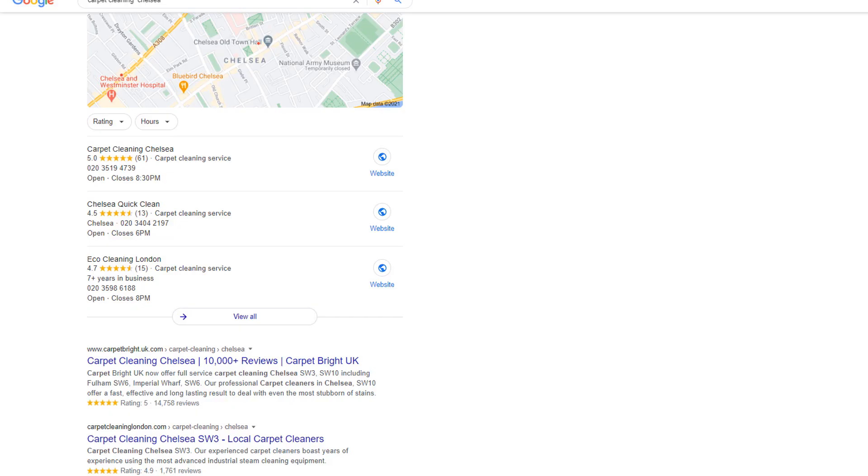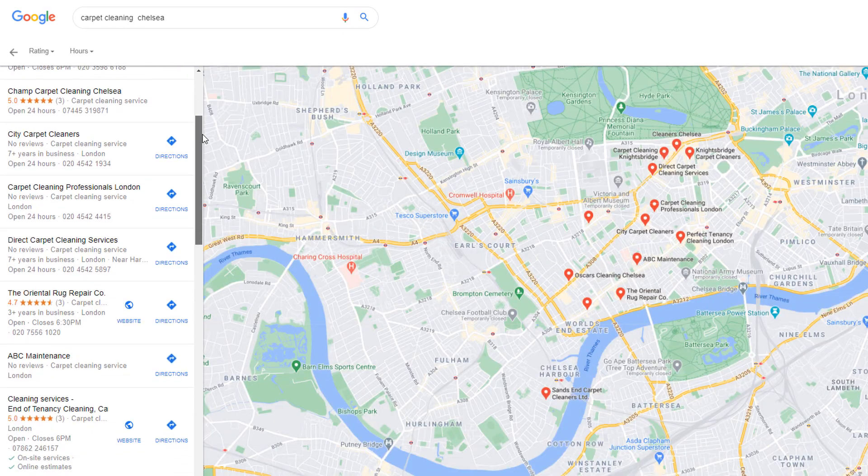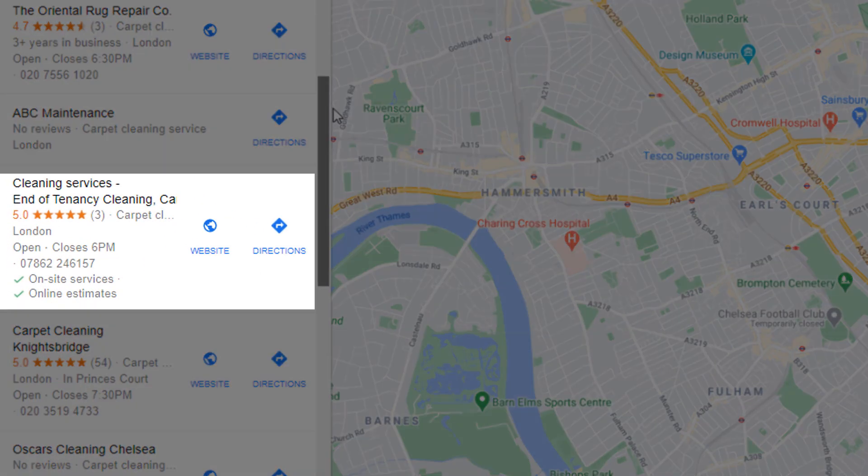If your listing doesn't show in the map pack, just click on 'View All' and scroll down the list until you find it. If the years in business label is not displayed, it means the opening date is likely missing from your Google My Business listing information.